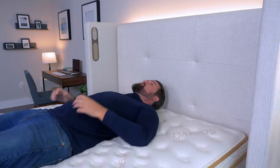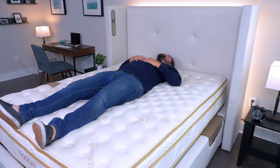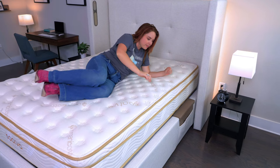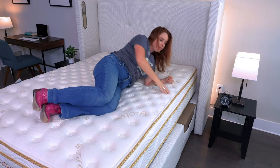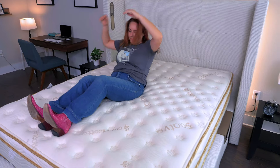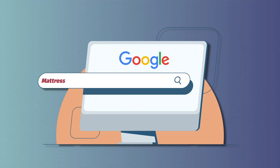However, if you switch to your back while you sleep, you may want to opt for the luxury firm model — it still gives nice pressure relief while adding a bit more support. And if you move positions, it won't be too difficult on this bed since it's very bouncy. Right now with our coupons, a queen size is around $1,800. You also get a 365-night sleep trial and a lifetime warranty. For more information, Google 'Mattress Clarity best mattress for side sleepers.'